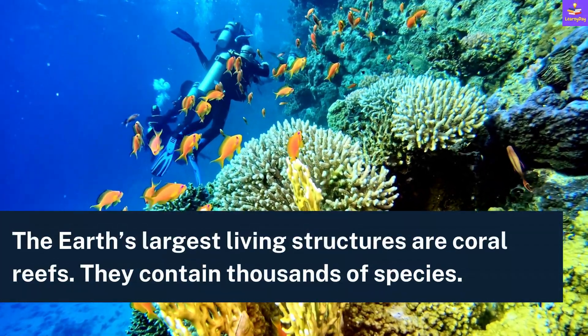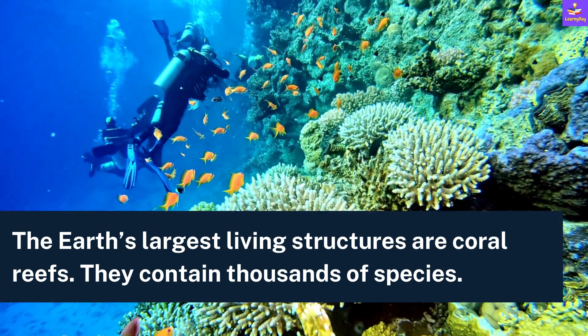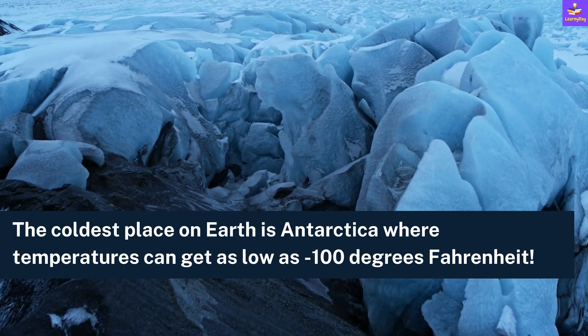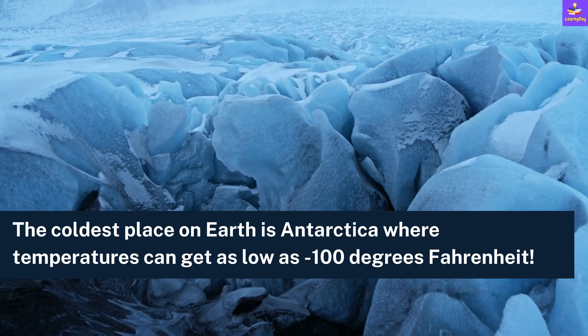The Earth's largest living structures are coral reefs and they contain thousands of species. The coldest place on Earth is Antarctica, where the temperatures can get as low as minus 100 degrees Fahrenheit.